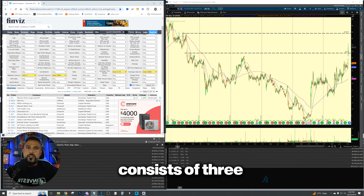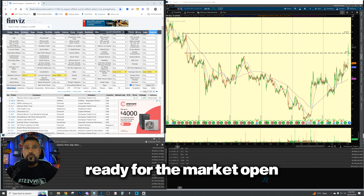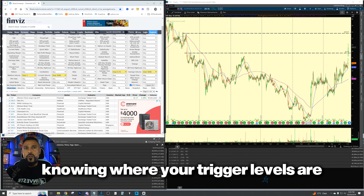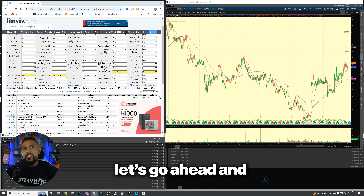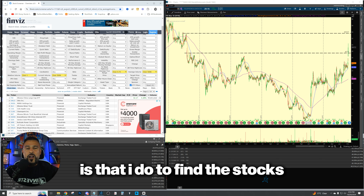This strategy really consists of three main things. One, scanning and preparing the night before. Two, coming in, looking at that list, fine tuning it, and getting ready for the market open. And then when the market is open, knowing where your trigger levels are and entering right then. Let's dive in and teach you exactly what it is that I do to find these stocks.